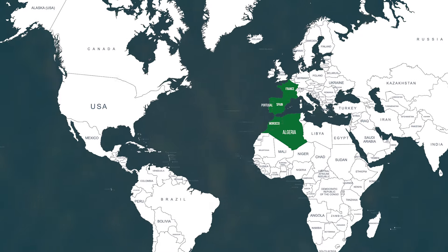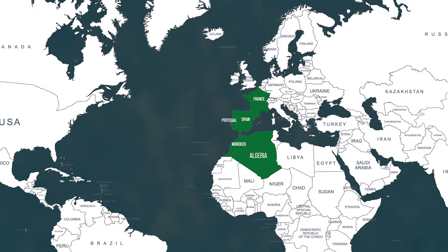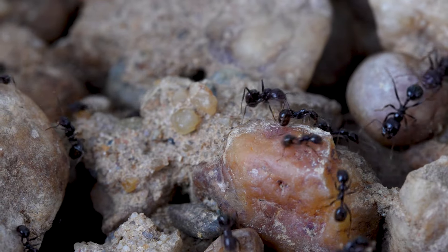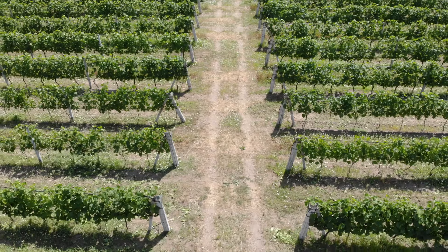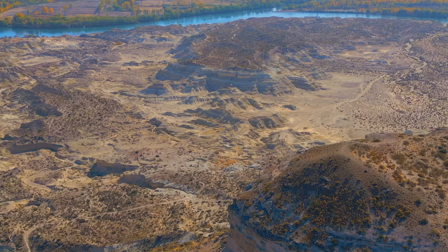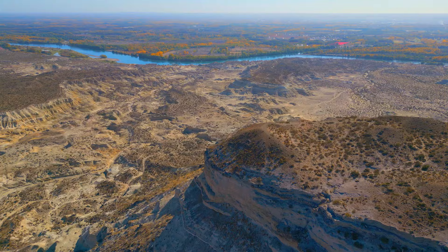Messor barbarus is a Mediterranean species. You can encounter them in France, Spain, and North Africa. These ants live on rocky and sandy landscapes, but it's not rare to find them in dry fields, meadows, or orchards. These ladies have particular tastes — they prefer to nest on gentle slopes with sparse vegetation, sheltered from the cold winds.